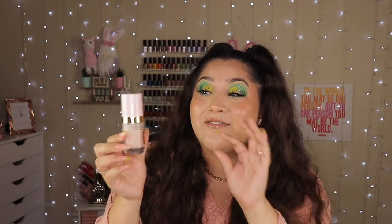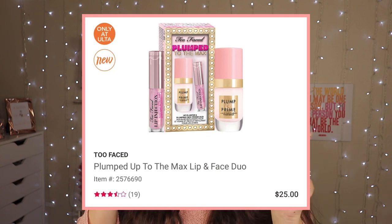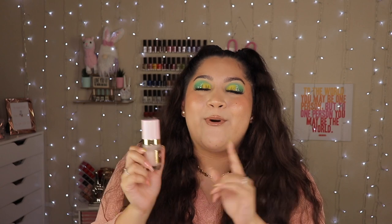I've used so much of this already, it's making me nervous. It came in a bundle with a lip plumper, which is really good too — super intense — but we're talking about primer. It was $25 in the bundle, but if I want to purchase the full size on its own, it's $42. It's a lot, but I'm gonna do it.